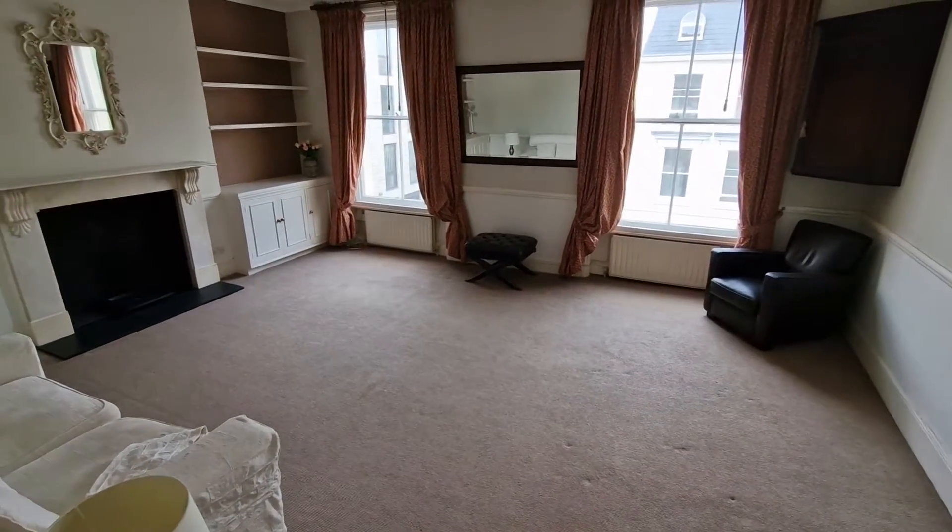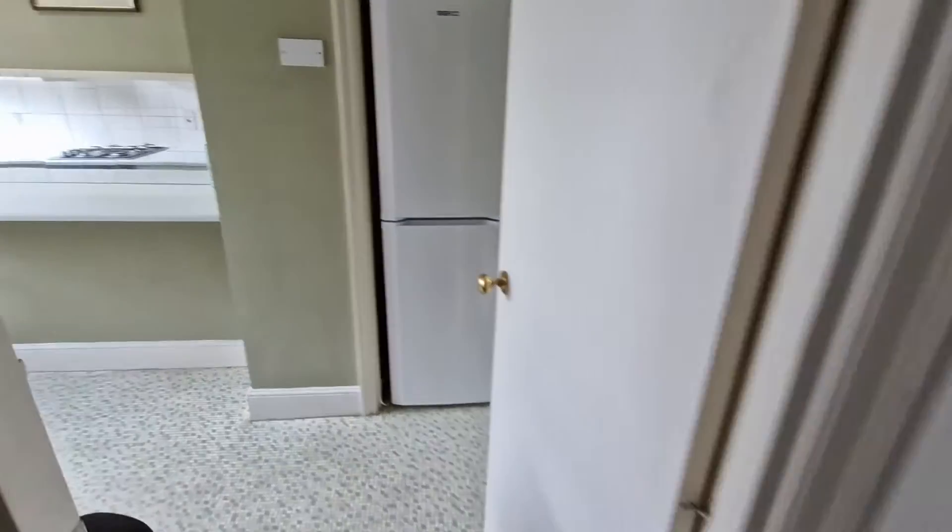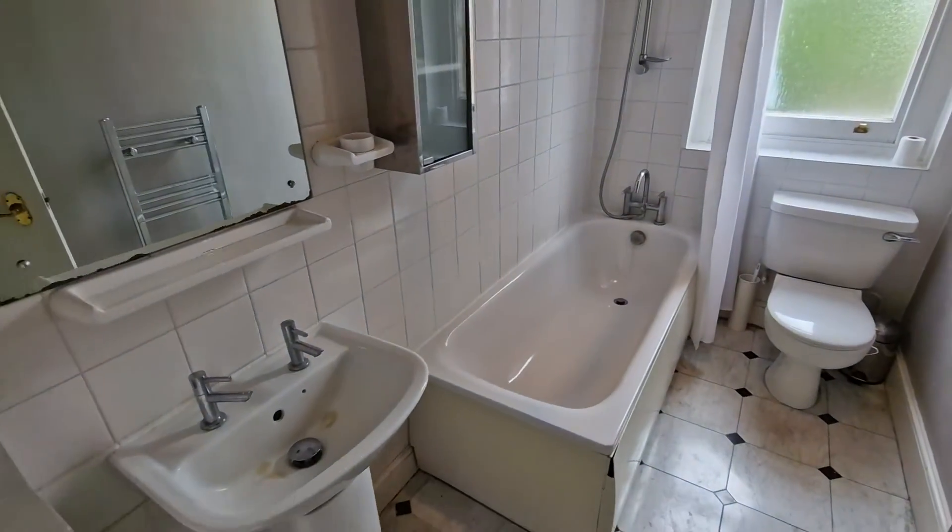Russell Gardens, West Kensington. Big three bedroom flat over two levels. Living room, kitchen and bathroom are on what is the first floor.